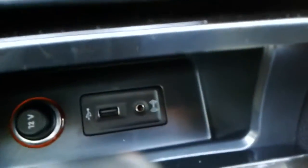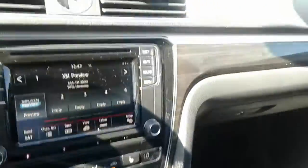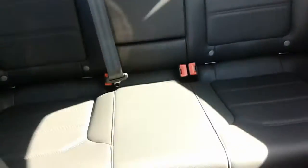It also comes with a USB port located here, which not only allows you to charge your phone but also allows you to connect to the App Connect function — which lets you use the apps from your phone and integrate them right through the car. As you can see, you have the black leatherette interior, extremely spacious back seats, and a sunroof as well.